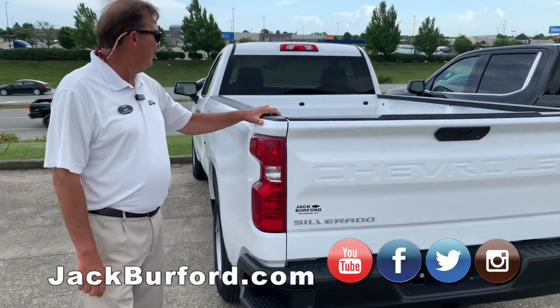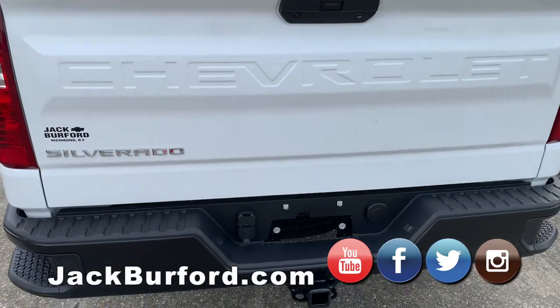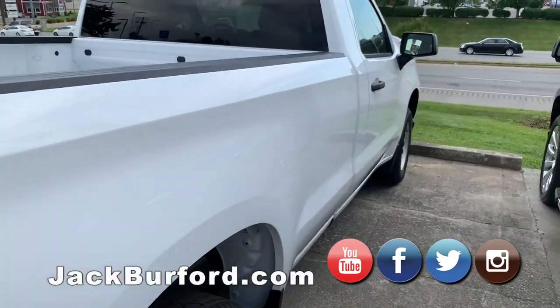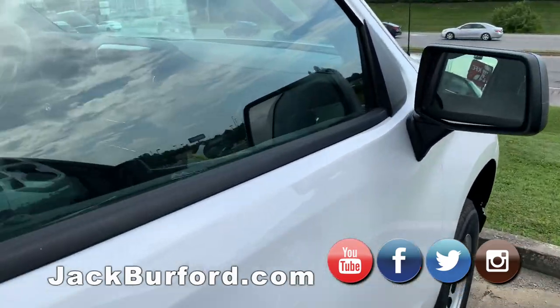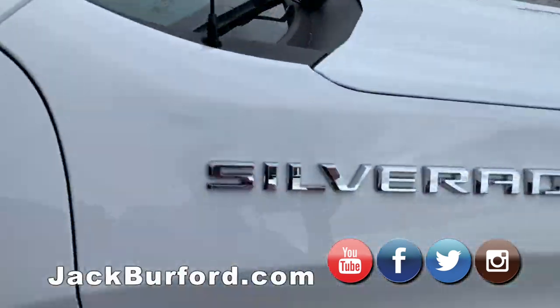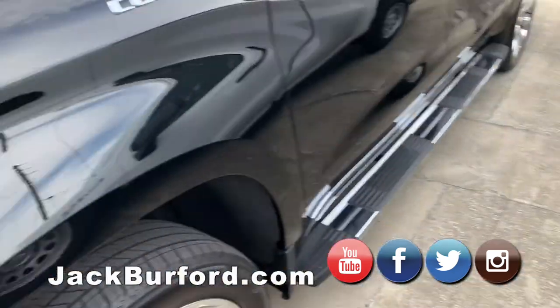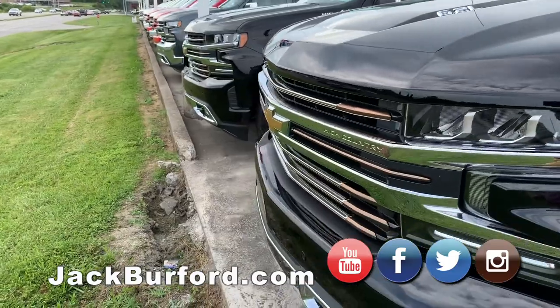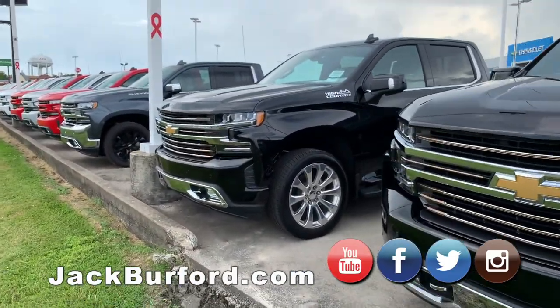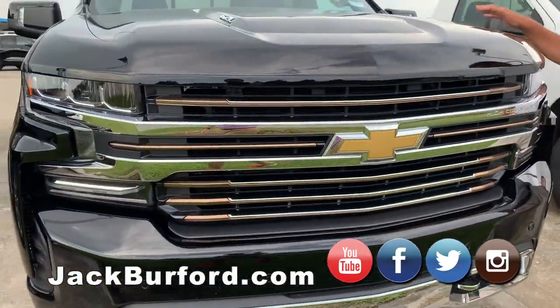This is a six-cylinder work truck with an eight-foot bed. It's the only regular cab truck we have in stock right now — we will be getting lots more of those this year. But a work truck configuration. Here on the front, this is probably the most expensive truck we have on the lot — 6.2 High Country.